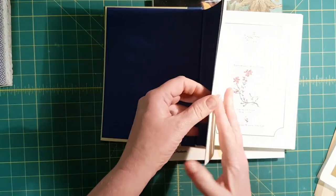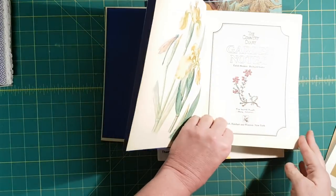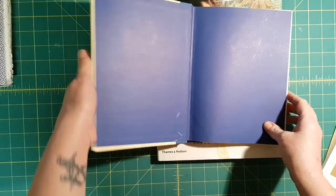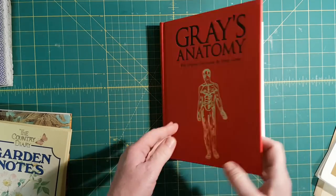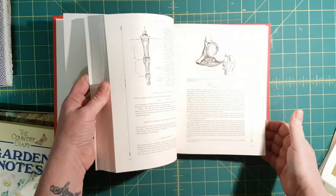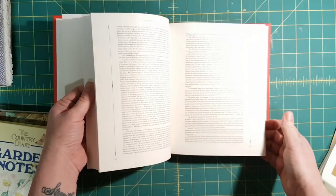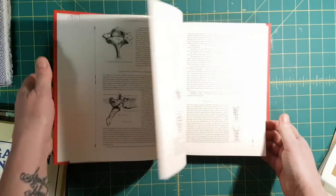I can't remember where I found it now. Just checking for a date — 1984. This one I got last week, paid 50 cents for it. It's a newer edition of Grey's Anatomy, but the print is teeny tiny. It still has all the black and white anatomy pictures, and it was 50 cents. Someone will enjoy that.